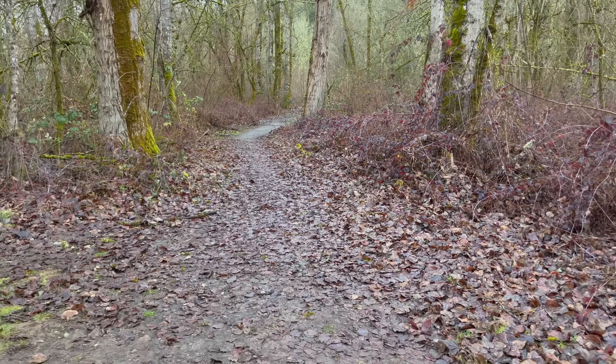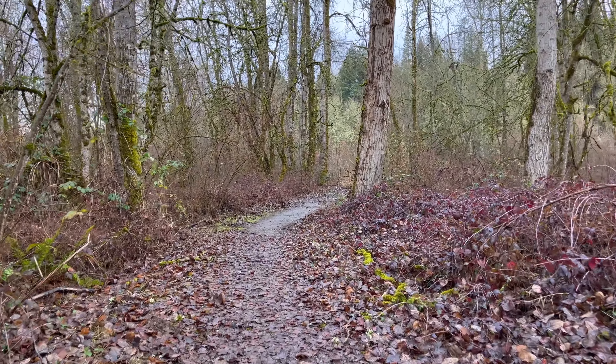Look out for small footpaths along the greenway. This one leads to a better view of Salmon Creek.